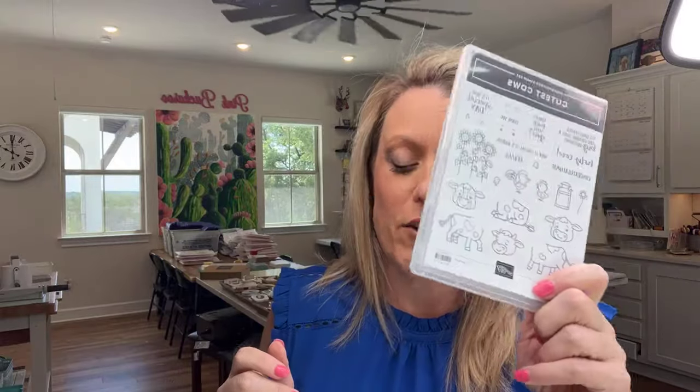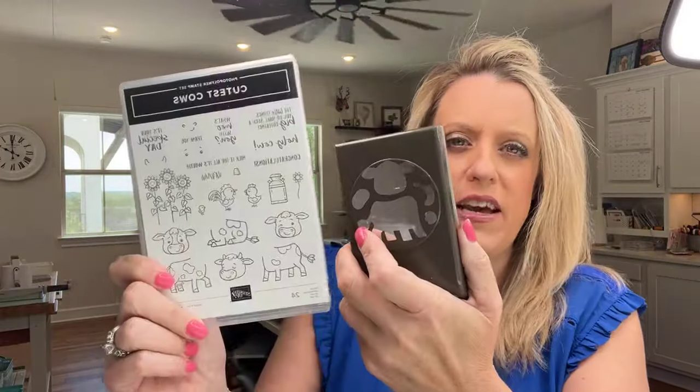I'll show you some of the swaps at the end. One of today's projects was not a swap but a gift from one of my team members at On Stage — it's so cute and she said yes I could share it on Facebook Friday. Many of you already have the Cutest Cows — it's a punch and stamp bundle. Right now it's bundle-priced in the new catalog, but it won't be; you'll have to buy them individually. If you buy them before the end of April you save 10% on that bundle price.